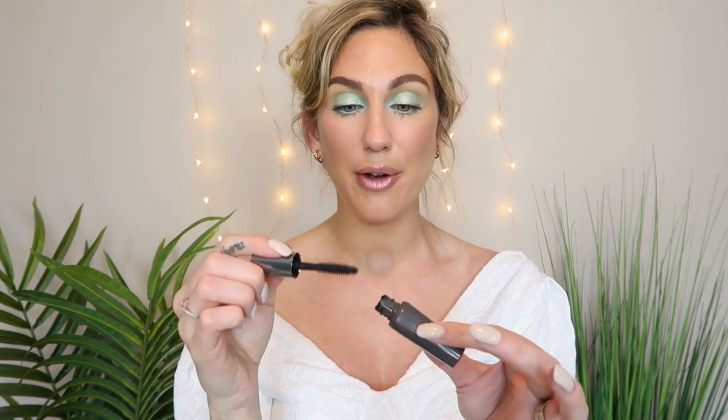For my mascara, I have a little mini from Benefit — the They're Real Mascara. I have it on my lashes today and it's a really nice mascara, one of the first ones I ever bought from Benefit, along with the Roller Lash. I've been wearing it so much. Since it's a mini, after the two months I can just go ahead and declutter it.